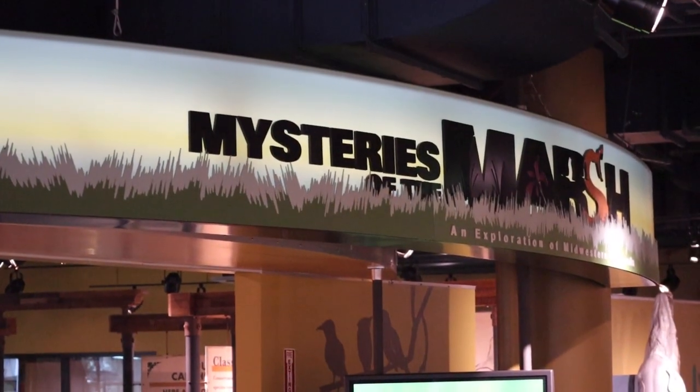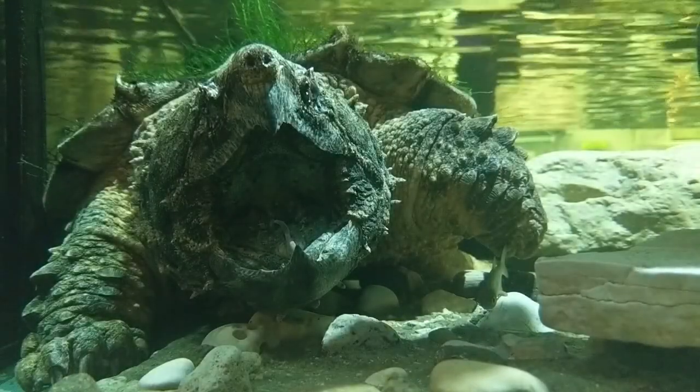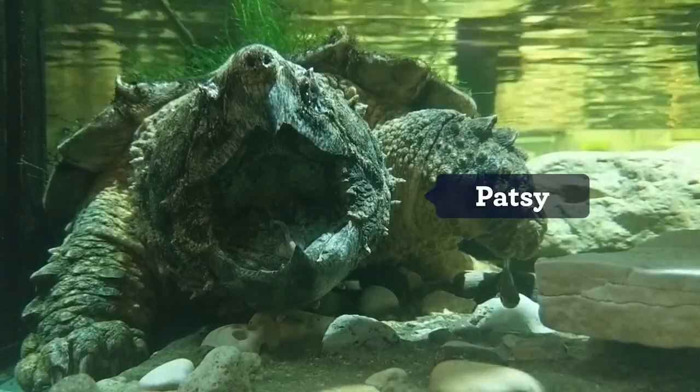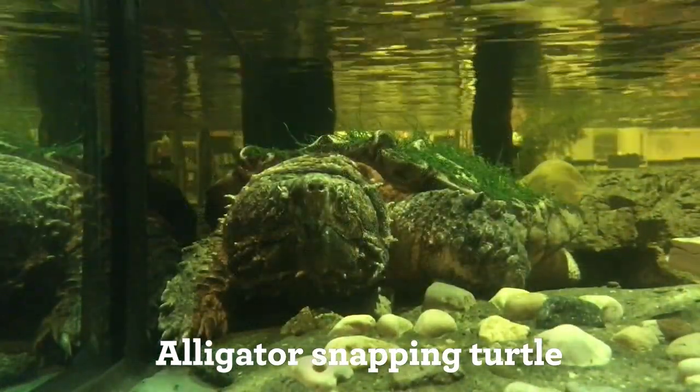Now let's head over to another exhibit, Mysteries of the Marsh, to talk about a much, much bigger animal. Meet Patsy. Patsy is an alligator snapping turtle. Alligator snapping turtles are the largest species of freshwater turtle in North America.